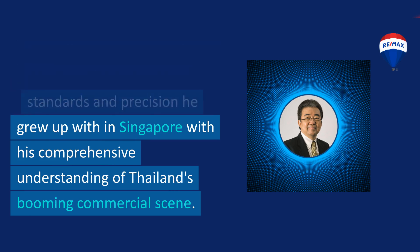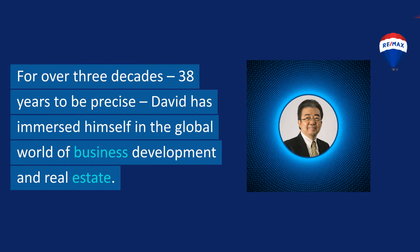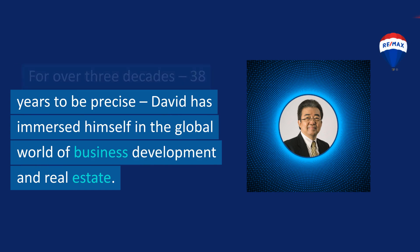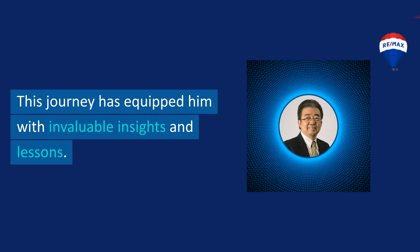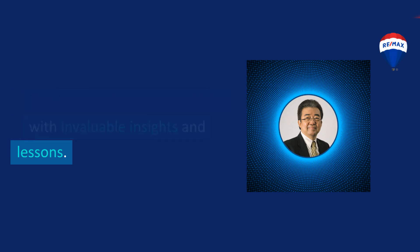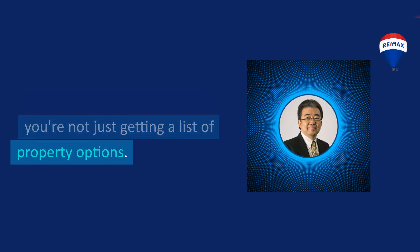This allows him to seamlessly combine the meticulous standards and precision he grew up with in Singapore with his comprehensive understanding of Thailand's booming commercial scene. For over three decades — 38 years to be precise — David has immersed himself in the global world of business development and real estate, equipping him with invaluable insights and lessons.